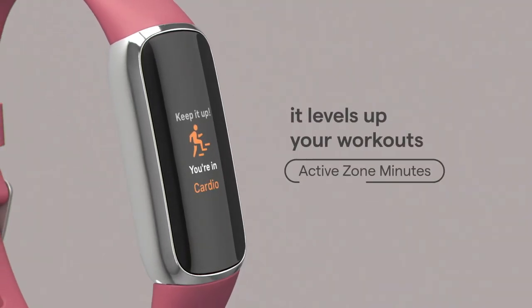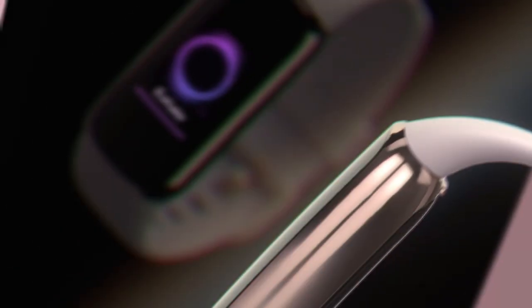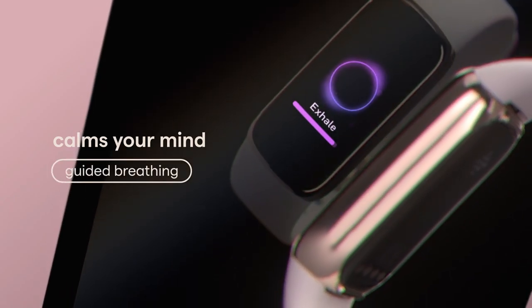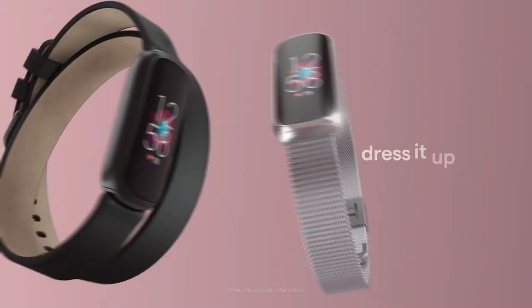With its vibrant color display while wearing a jewel, imagine getting a buzz when you reach your target heart rate zone and gaining active zone minutes. The best part is up to five days of battery life, so you won't have to worry about constantly charging.